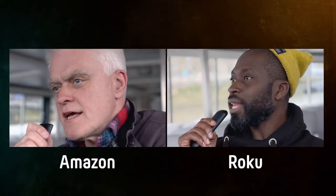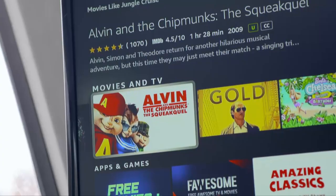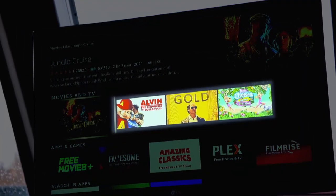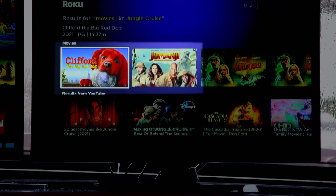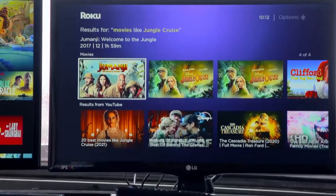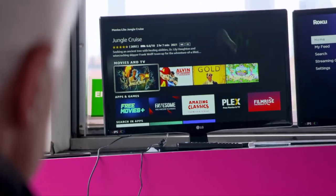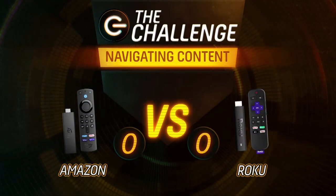Both sticks have voice functionality built into their remotes and take only a few seconds to process commands and suggest similar movies. The Amazon stick suggests three similar movies, whereas Roku suggests two — but Roku also offers additional suggestions from YouTube. Roku's suggestions are arguably a better match, sharing cast members and similar age ratings, unlike Amazon which suggested a 15-rated movie for a 12A title. This round goes to Roku, giving it a one-nil lead.